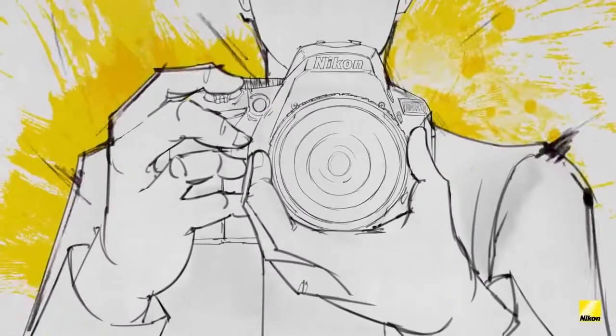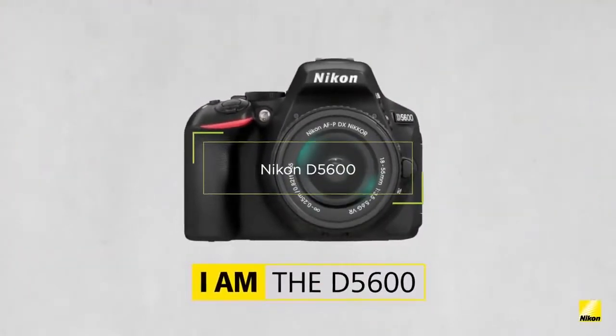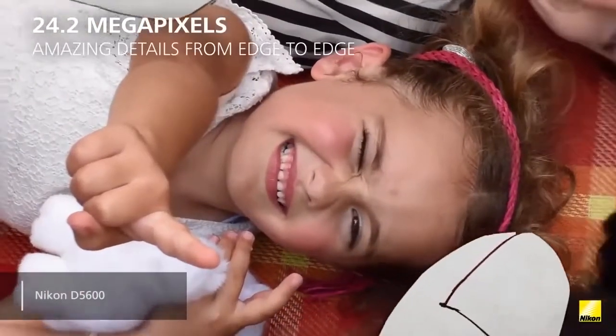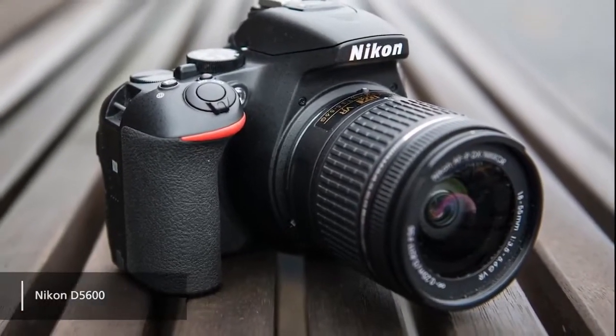In fourth place, we have the Nikon D5600. The Nikon D5600 features an impressive 24.2 megapixel APS-C CMOS sensor and an optical low-pass filter that means even more detailed pictures.